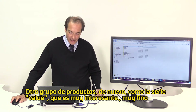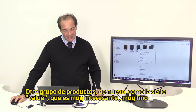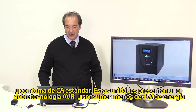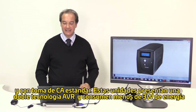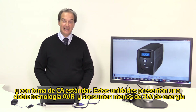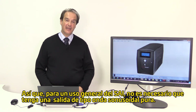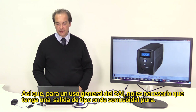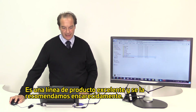A whole range of other products, like the Value series, are also very interesting — slim design with Schuko or IEC outlets as standard. What is very important is that these units feature double AVR technology and consume less than 3 watts of power. So for general use where there is no need for a pure sine wave output, it's a great product line and we strongly recommend them.